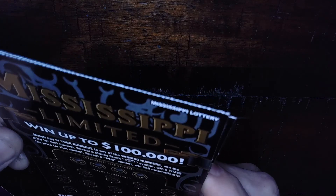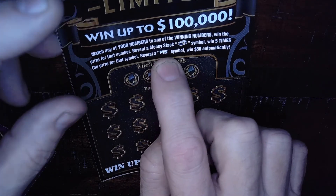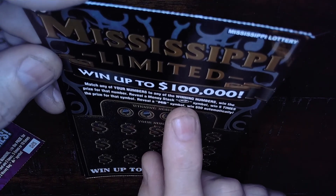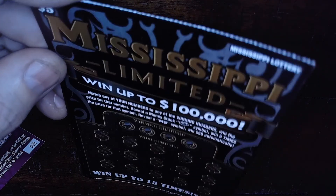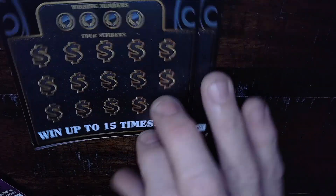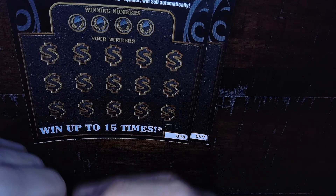Still trying to find me a stack of cash or an MS symbol on there — that stands for Mississippi Scratcher, you understand that, right? So the Mississippi Scratcher on this Mississippi Limited ticket: the stack of cash will be a five times winner, and the MS symbol wins fifty dollars automatically. And then I got a Mega Cash ticket and we'll talk about that when we get to it.